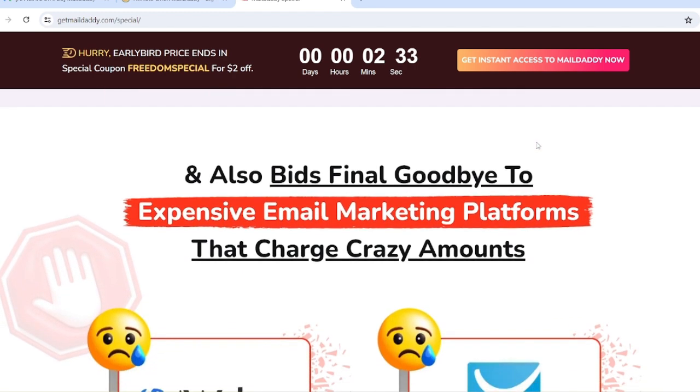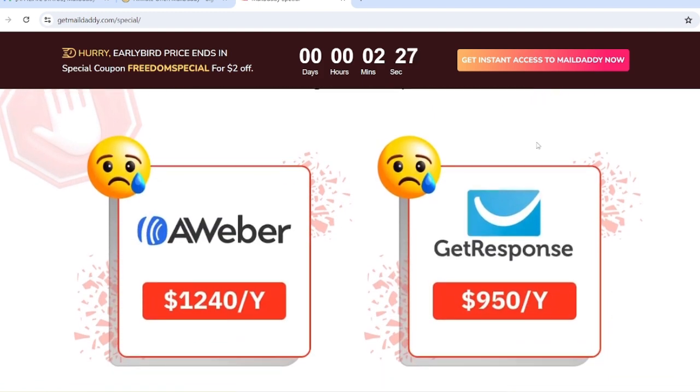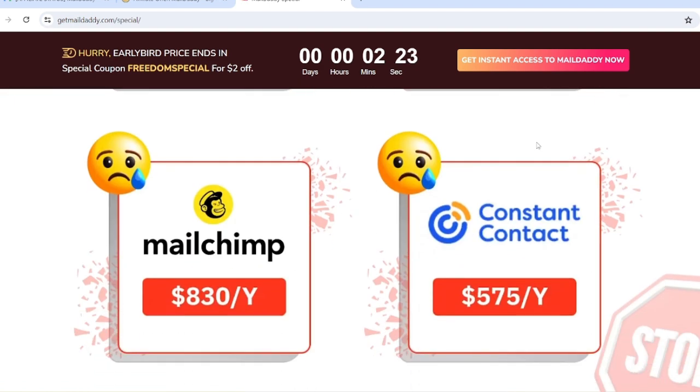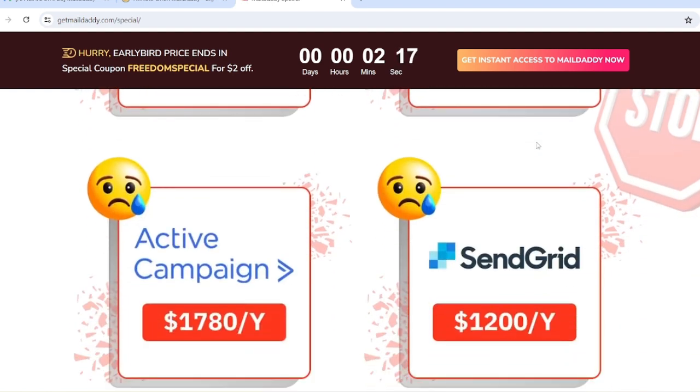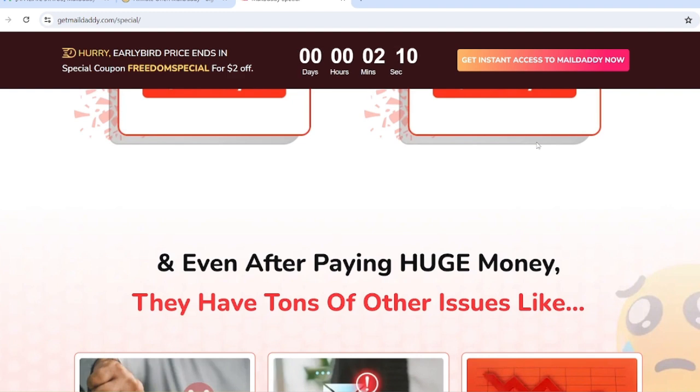Say a final goodbye to expensive email marketing platforms. Kartra charges $1,240 a year, GetResponse charges $950 a year, Mailchimp charges $830 a year, Constant Contact charges $575 a year, ActiveCampaign charges $1,780 a year, and SendGrid charges $1,200 a year.